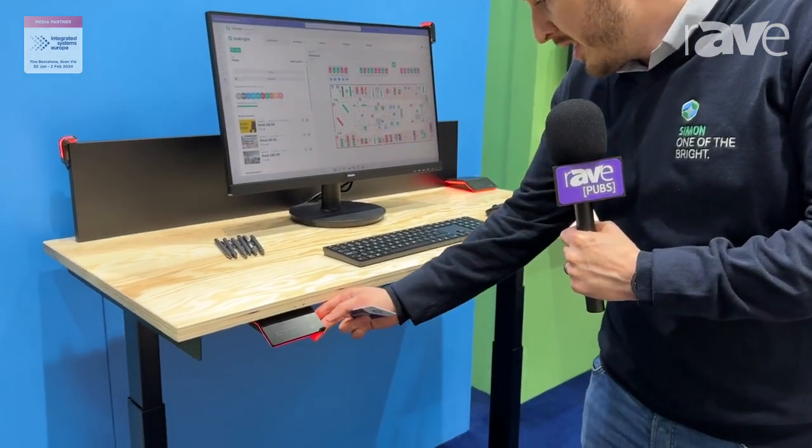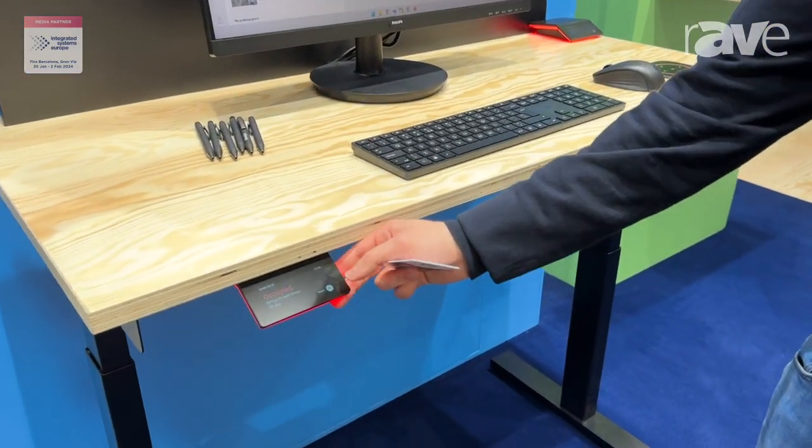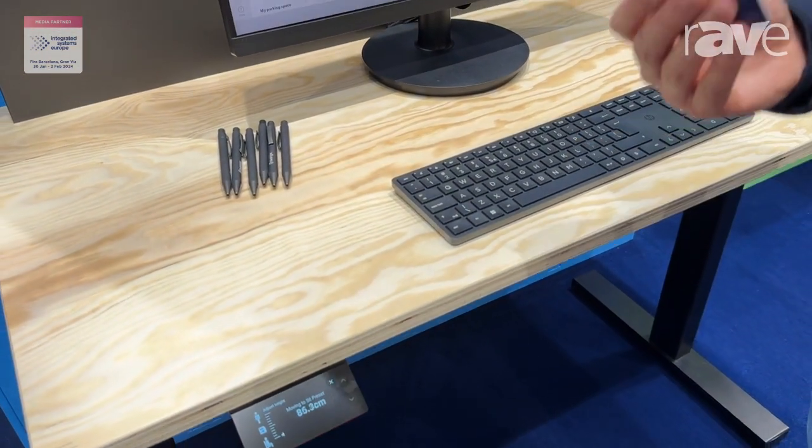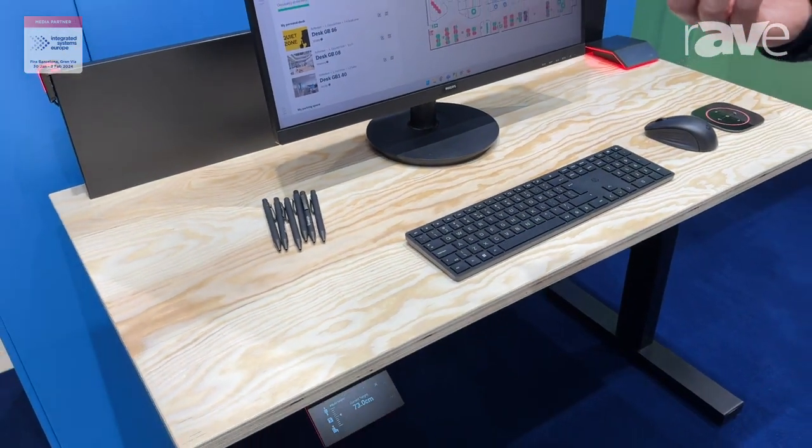What we can also do is integrate with a number of height adjustable desks. This model here is by a brand called Linac, and if we use the controls on the Interact device we can raise and lower the desk, and it's based on the height settings that follow me wherever I log in.